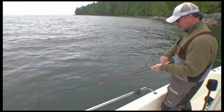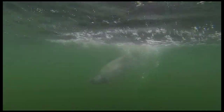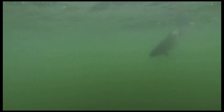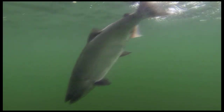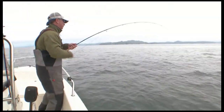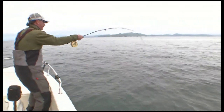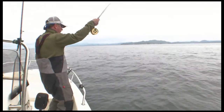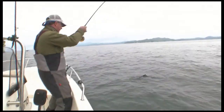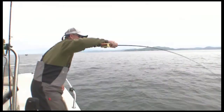I am loving these fish. This is a really good fish. What are we dealing with here? Coho on the fly. Incredible hobby.